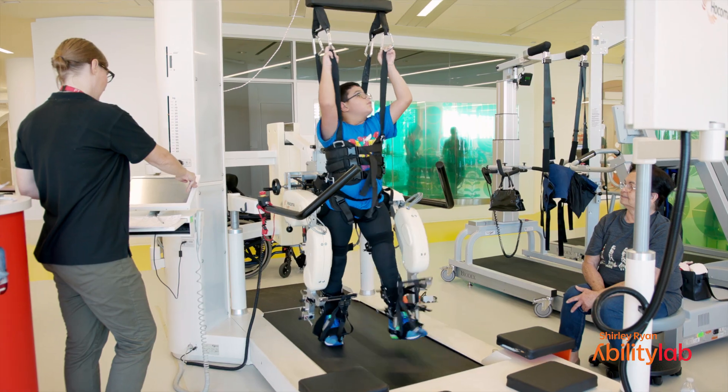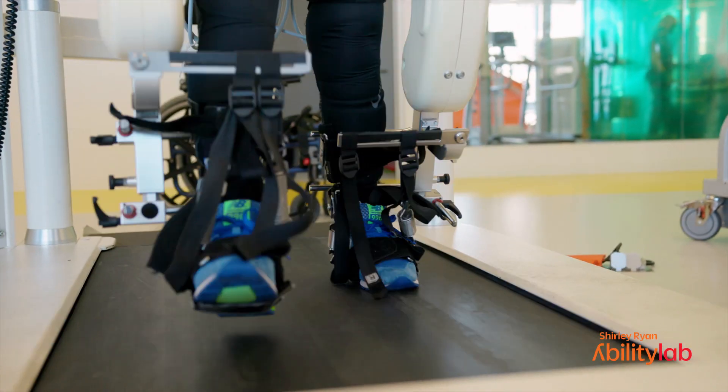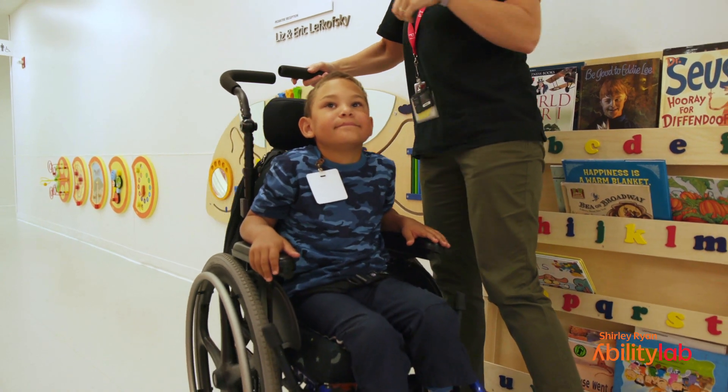We have a study going on on the pediatric floor that is looking at the efficacy of using robotic gait training with kiddos with cerebral palsy. Cerebral palsy is the most common developmental motor disability of childhood, and there is very little research in the pediatric population.